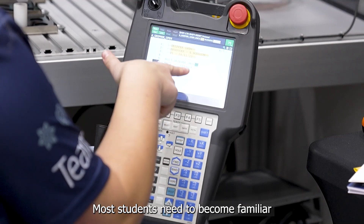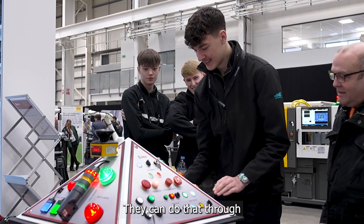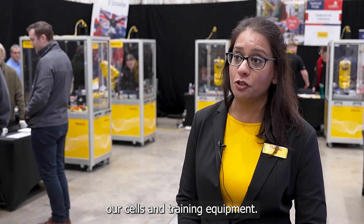More students need to become familiar with robotics and engineering. They can do that through our sales and training equipment.